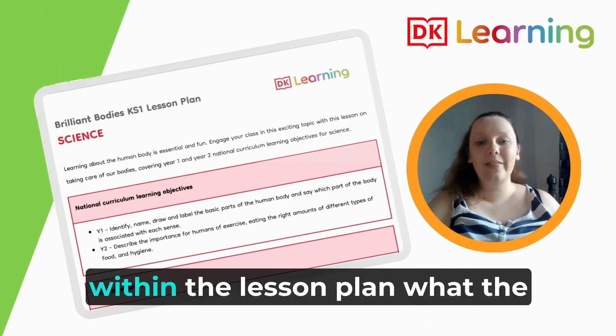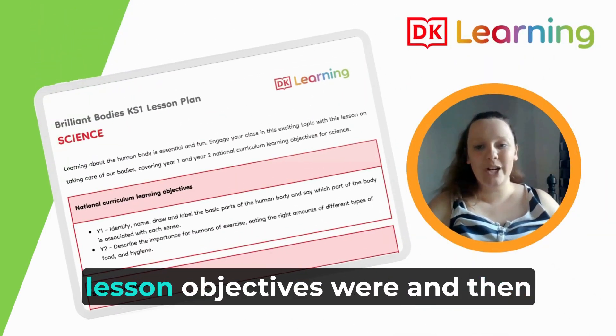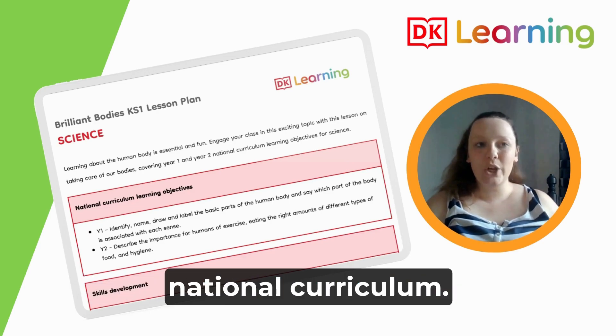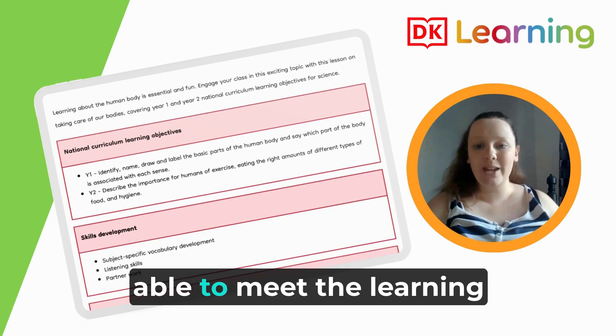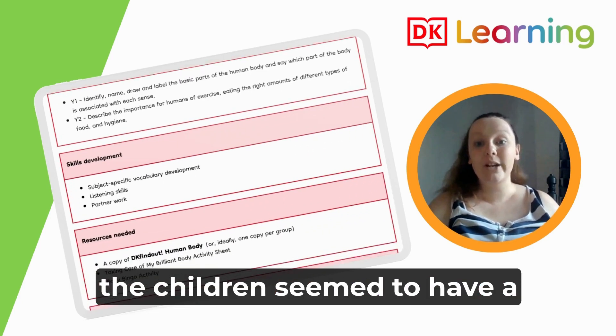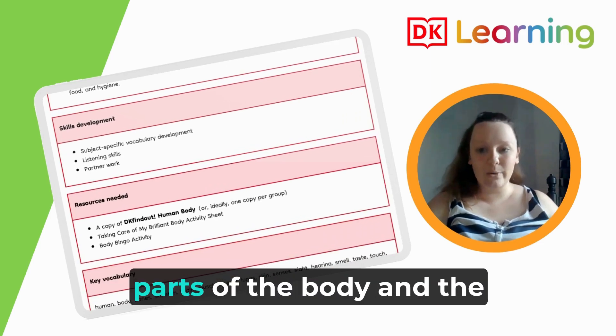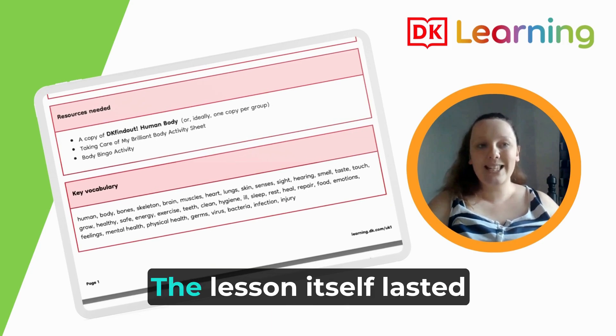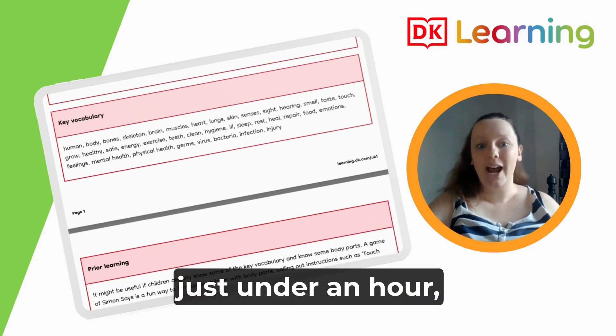It was quite clear within the lesson plan what the lesson objectives were and how that linked back to the national curriculum. I felt that the children were able to meet the learning objectives, and by the end of the lesson the children seemed to have a really good understanding of the parts of the body and the important roles that each of those parts have.